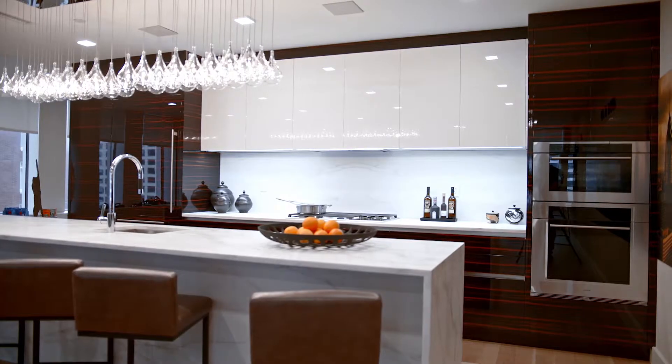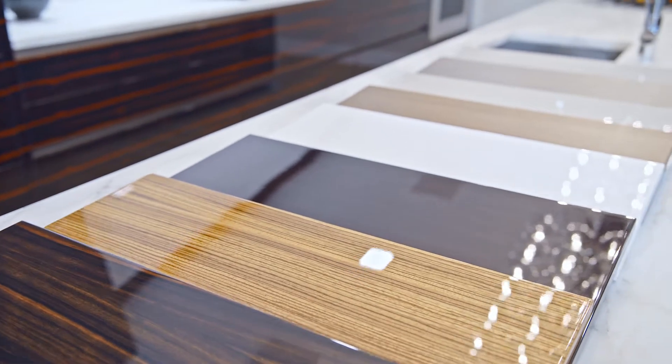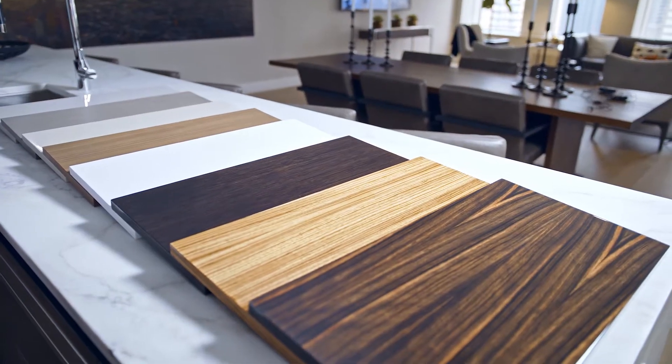Here you'll see the high gloss white which complements this dark exotic makasar. There are several different choices that would suit your style.